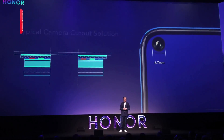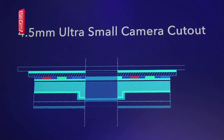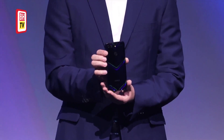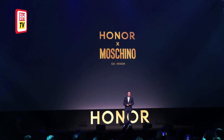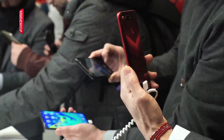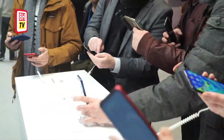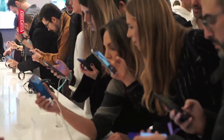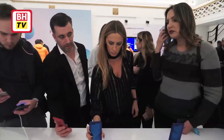During the ceremony, two variants of the Honor View 20 were introduced. The first features 6GB RAM and 128GB of storage, priced at RM1,999, and comes in midnight black and sapphire blue. The second variant is powered by 8GB RAM and 256GB of storage, with Phantom Blue and Moschino Special Edition as color choices, priced at RM2,499 due to its higher capacity storage and memory.